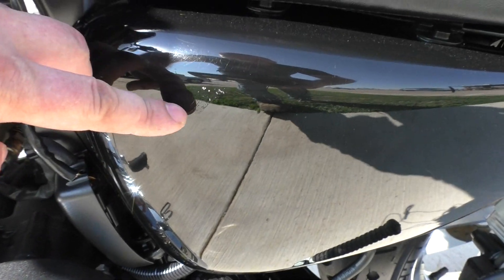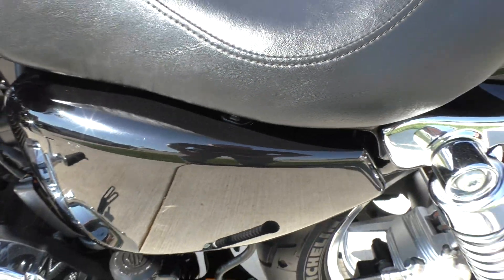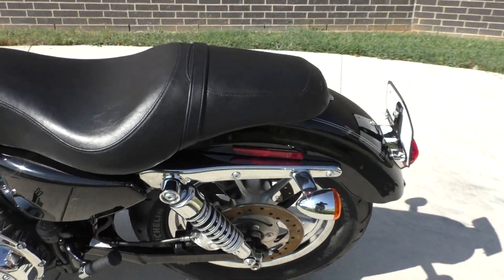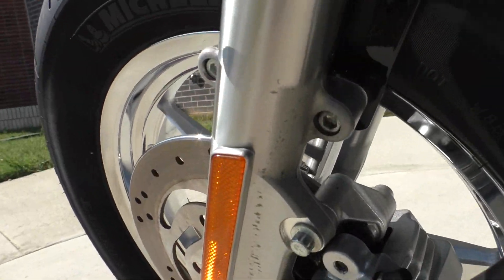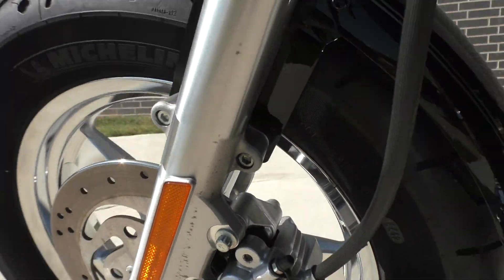There are a couple of little chips right there on the side panel. And on the left lower fork, you can see all the way down, a couple of discolored marks.